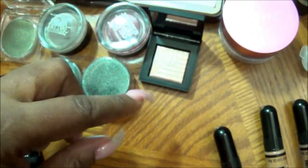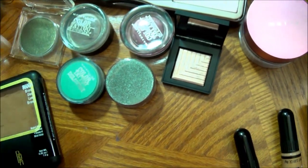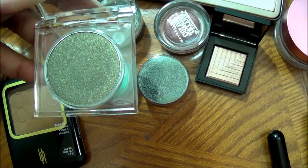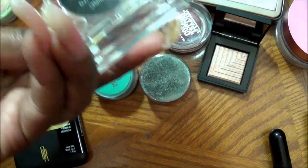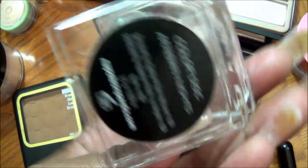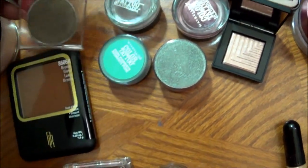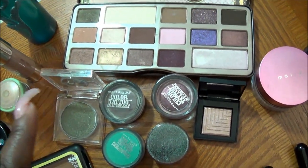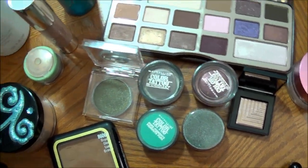I don't know — I might use it as a shadow or a highlight, who knows. This is my Napoleon Perdis in this beautiful green. This color is Arabian Nights, and that's what that looks like. So far, here are the shadows that I will be working with.